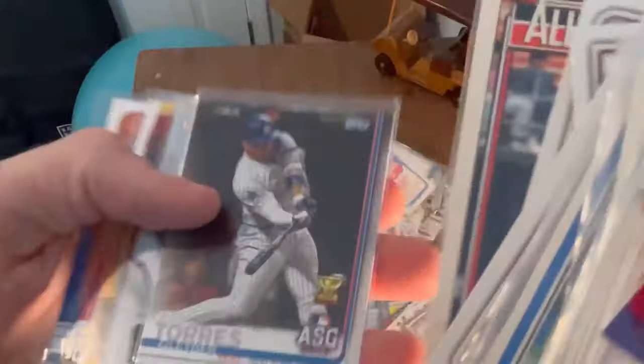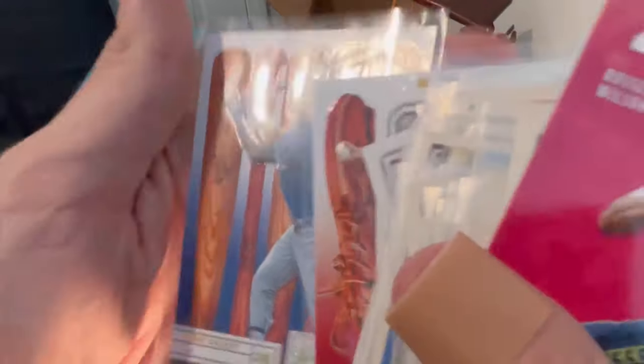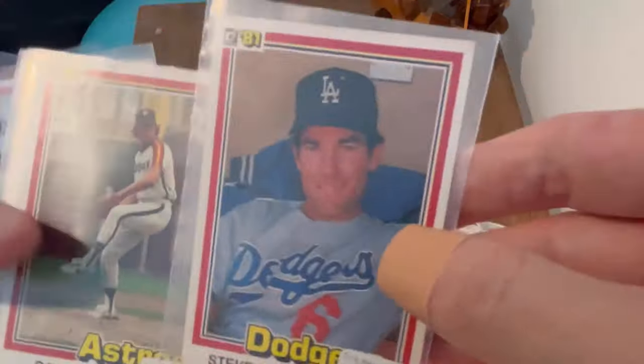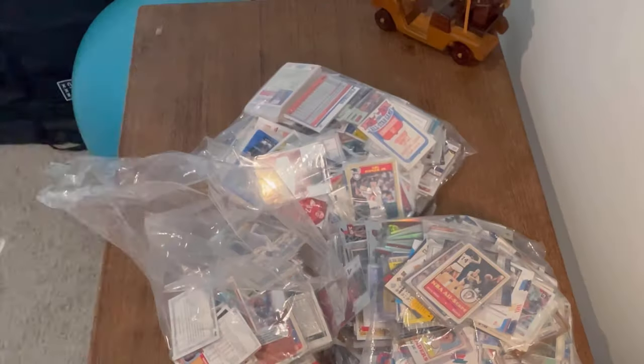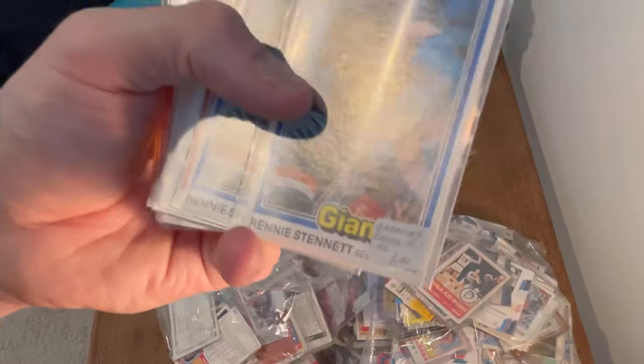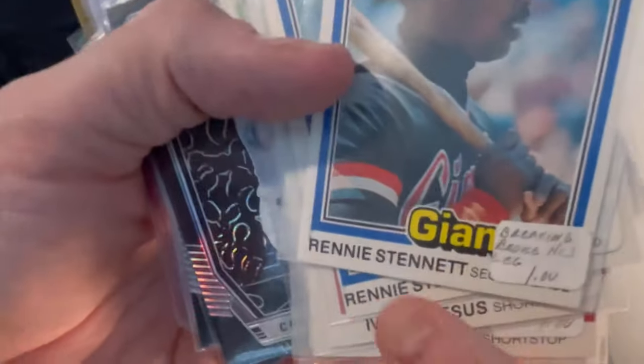Jonathan India, Craig Biggio, Torres each row star. Another Steve Garvey — decent card there. A couple of nice Pete Rose Donruss '81s. Oh nice — Ricky Henderson Donruss '81 — there are a couple more Ricky Hendersons. Those are good cards.